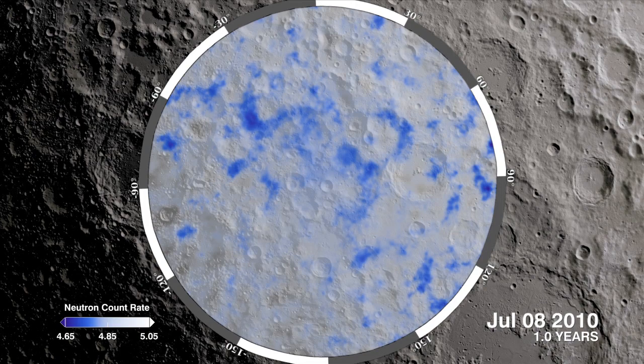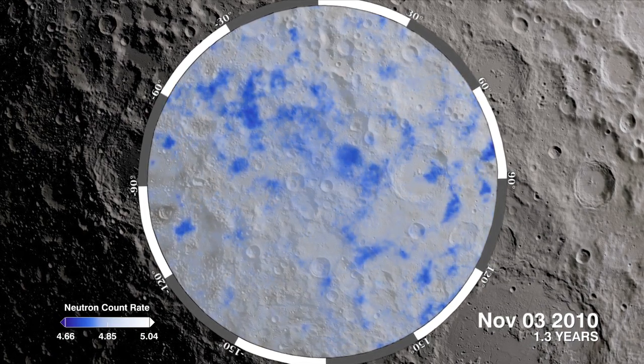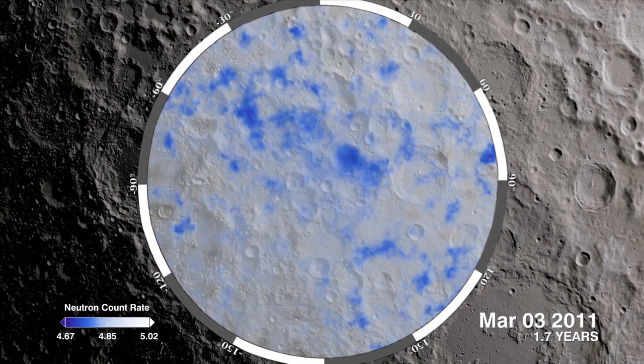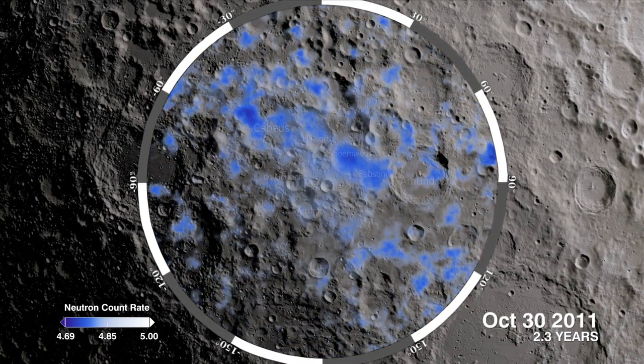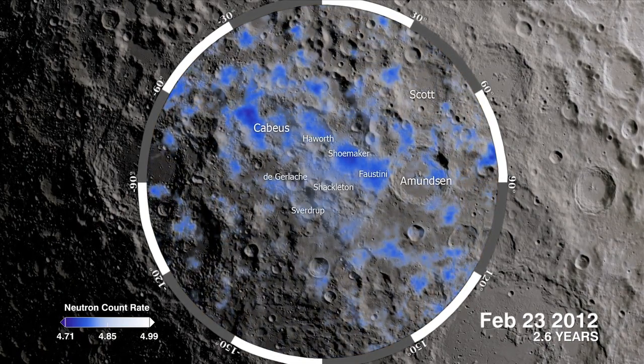The dark blue regions in this visualization are places on the south pole of the moon with the suppressed flux of neutrons because of their interaction with hydrogen. These areas strongly suggest the presence of water frozen within the soil.